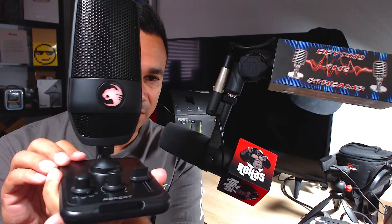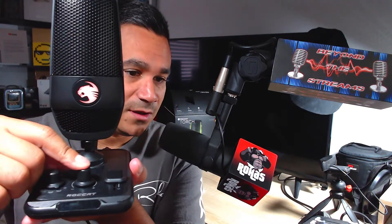When I hit the volume knob, it actually controls the volume on my computer — I can see my system volume going up and down. The gain knob is what controls how loudly my voice is picked up. Let's go ahead and try to add this into the deck and test out all the different pickup patterns.